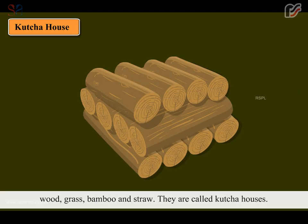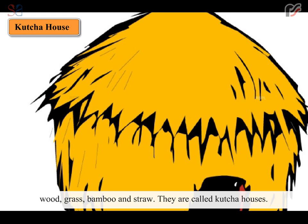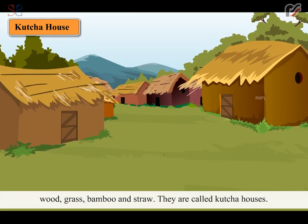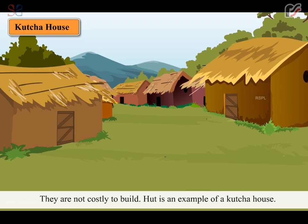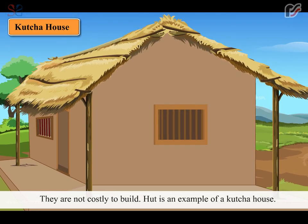Houses in the villages are mostly made of mud, wood, grass, bamboo and straw. They are called kacha houses. They are not costly to build. A hut is an example of a kacha house.